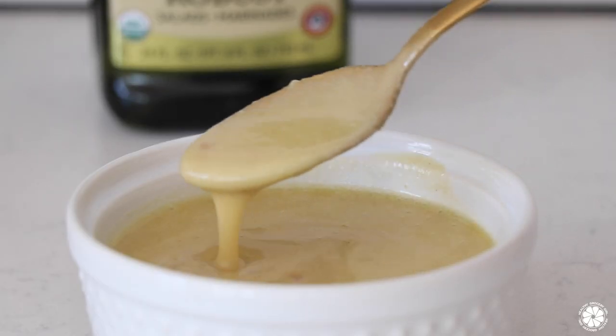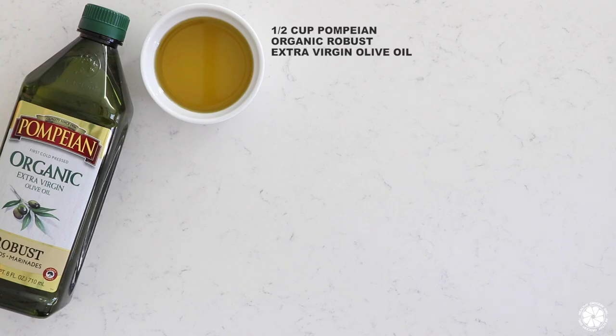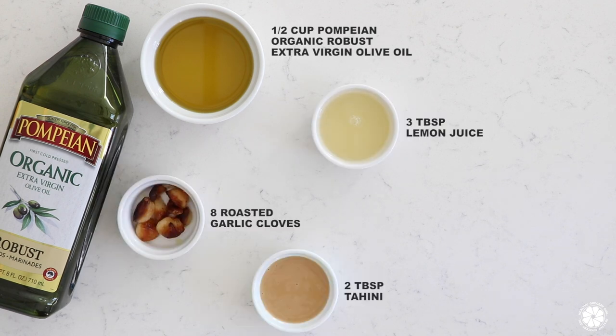For our salad dressing ingredients, we will need Pompeian's organic robust EVOO, lemon juice, garlic cloves, tahini, and sea salt.